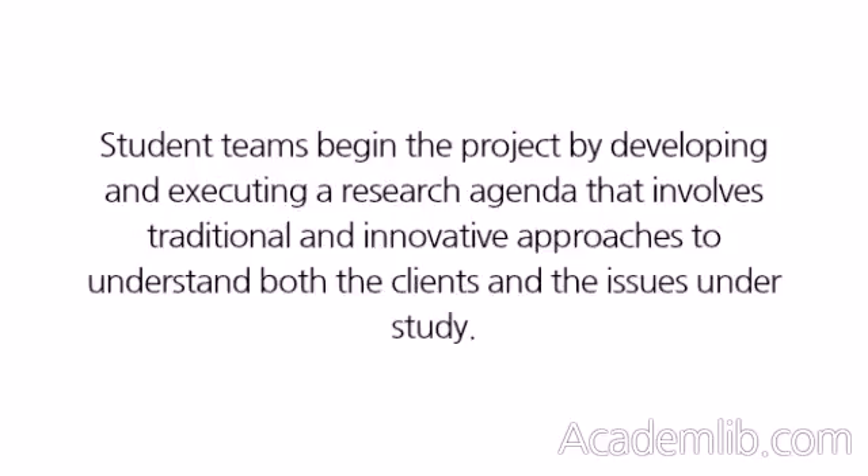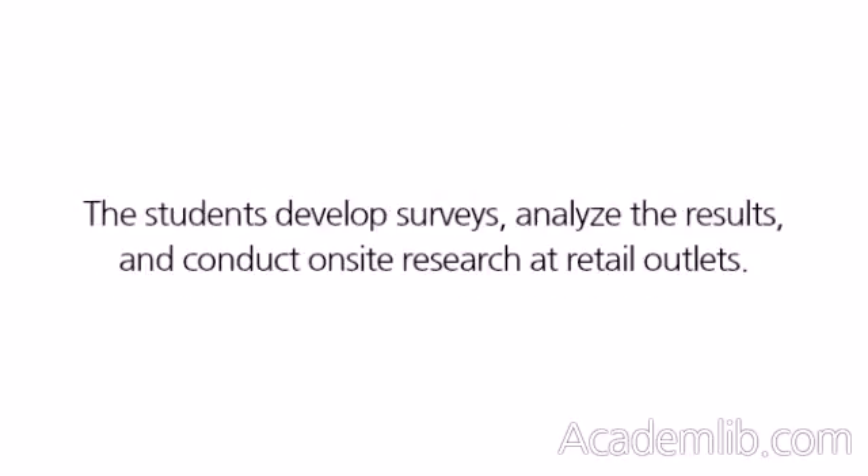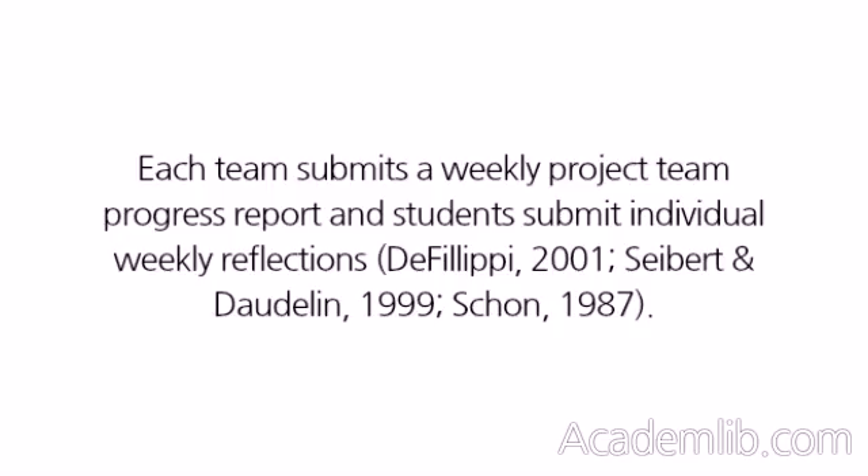Student teams begin the project by developing and executing a research agenda that involves traditional and innovative approaches to understand both the clients and the issues under study. The students develop surveys, analyze the results, and conduct on-site research at retail outlets. Each team submits a weekly project team progress report, and students submit individual weekly reflections.